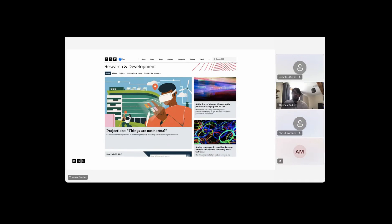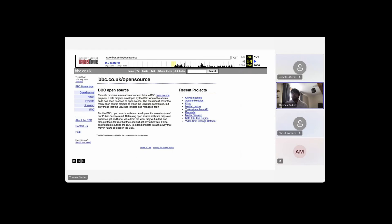Shout out to our R&D department — R&D is especially good at getting involved in open source, particularly with their work contributing to both broadcast standards and web standards. BBC open source has been a thing for a long time; this was bbc.co.uk/opensource back in 2005, so it's always been part of the BBC.